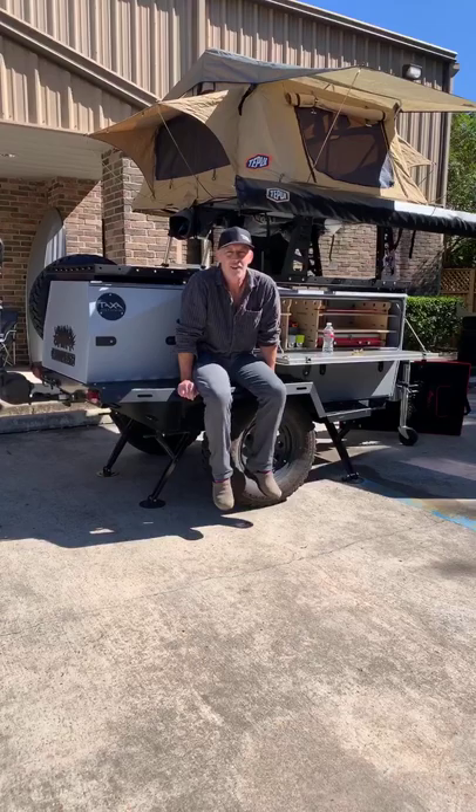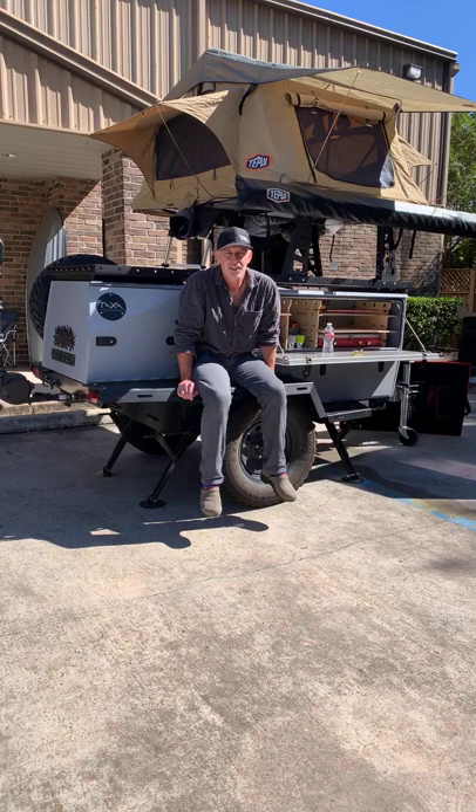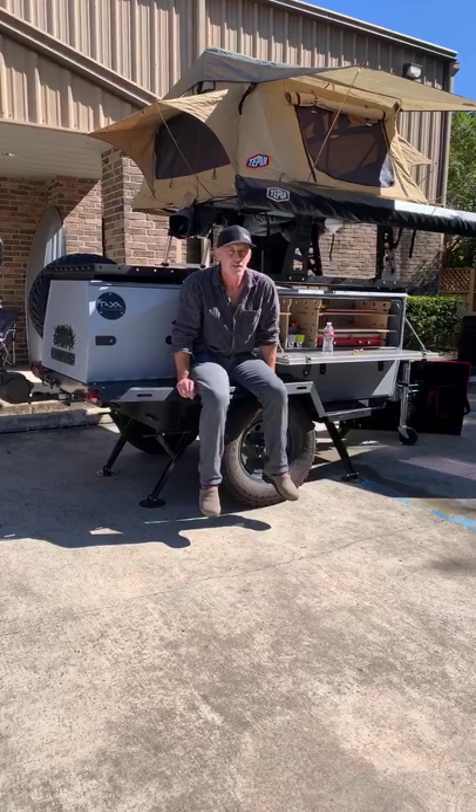We're going to a rally this week in Colorado where it might be snowing, which will be exciting — meet some of our Taxa folks, have a photo shoot, and sit around a campfire. Whether it's freezing cold and we're not around the campfire, or sitting inside our Mantis with the furnace, we don't know yet.